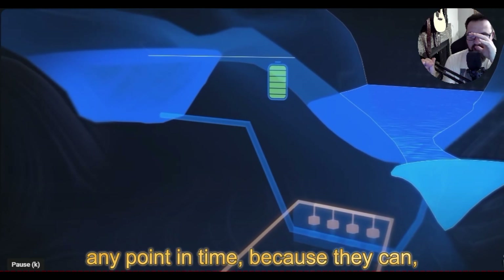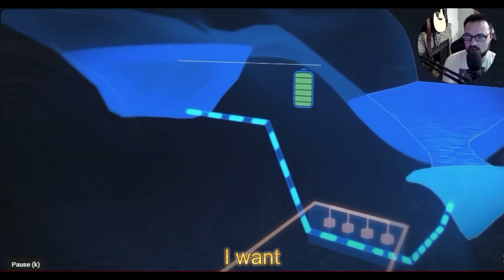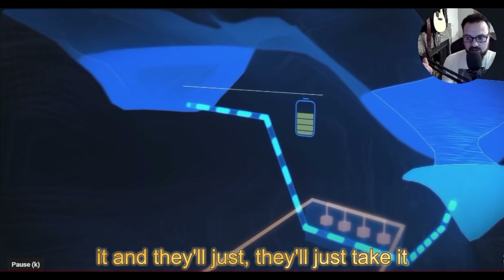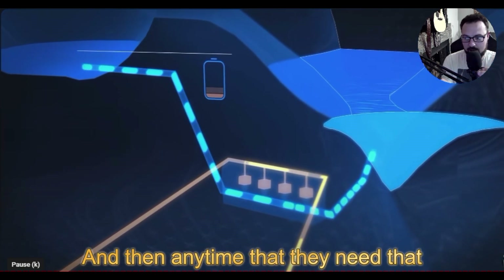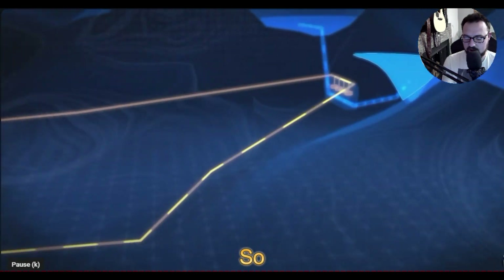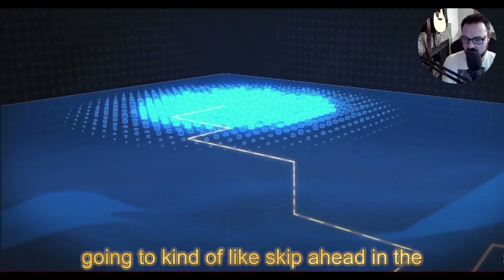That potential energy can be drawn on at any point in time. They just say 'I want this energy,' draw on it, let the turbines open up, and anytime they need that energy it flows back down. What's completely insane about this — I'm going to skip ahead in the video to show you how wild it is.